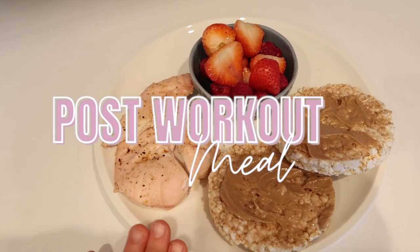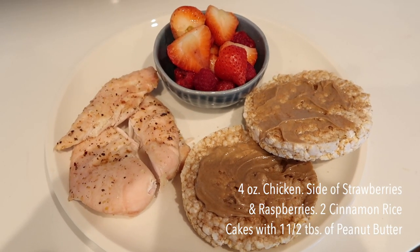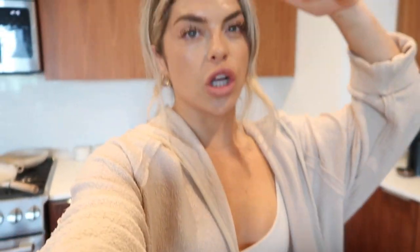Here is post-workout option number three! I did about four ounces of chicken, a side of strawberries and raspberries, two cinnamon rice cakes with a tablespoon and a half of peanut butter. This may not look as appetizing but it's very realistic for someone in a hurry or who doesn't have time to cook something up. The macros for this meal are 49 carbs, 14.5 fat, and 40 grams of protein. If you don't have protein cooked already, a protein shake is a great option — protein powder is there to supplement your diet, not something to completely rely on, but go for it if you need to hit your protein goals.